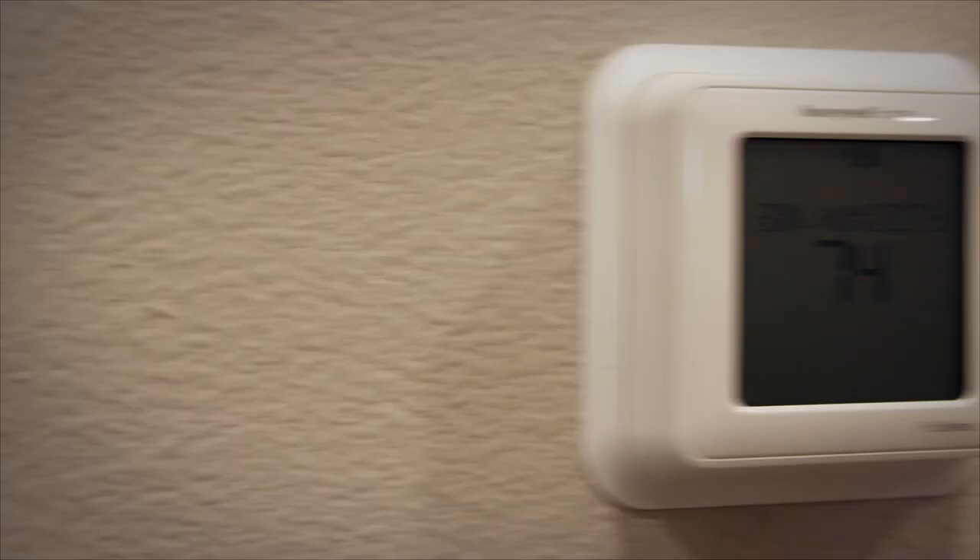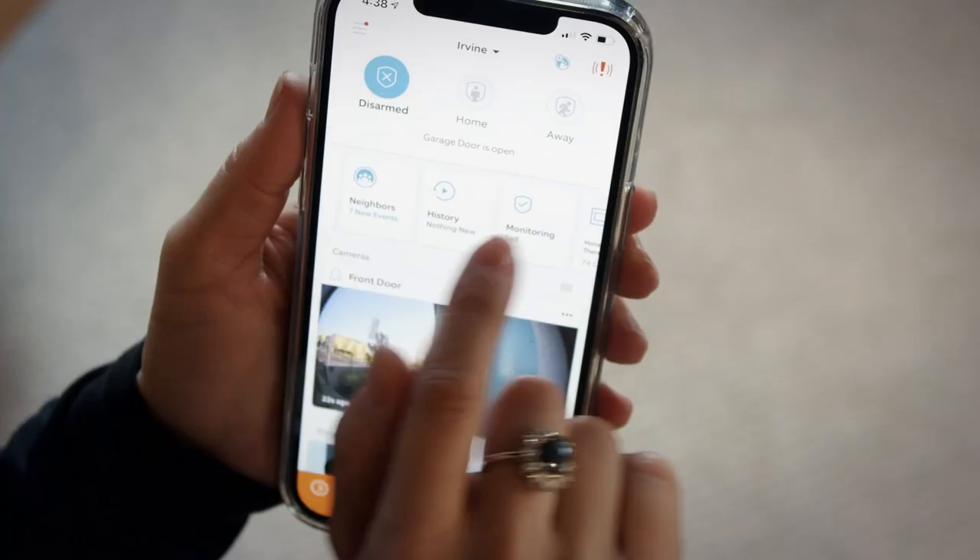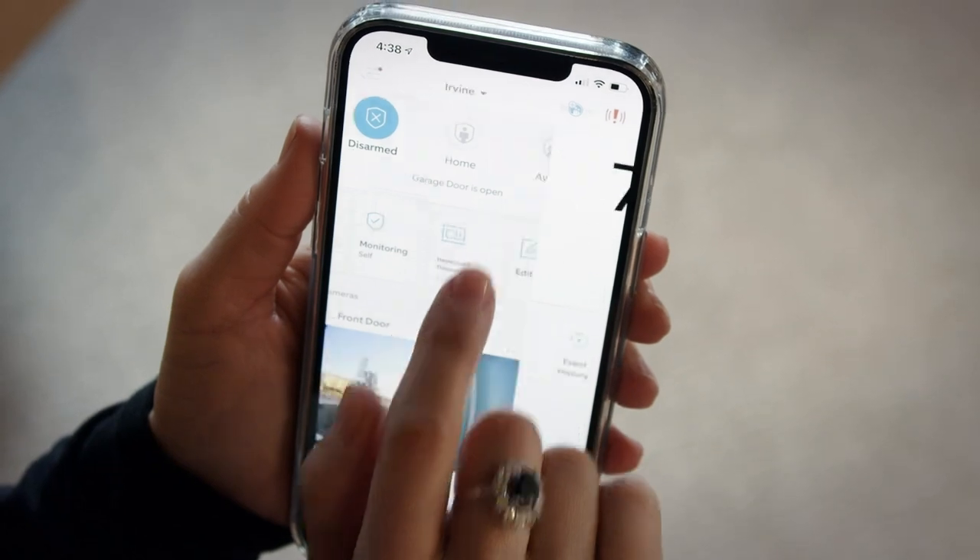This includes the Honeywell Home smart thermostat, which can be adjusted from anywhere in the world right from your smartphone.